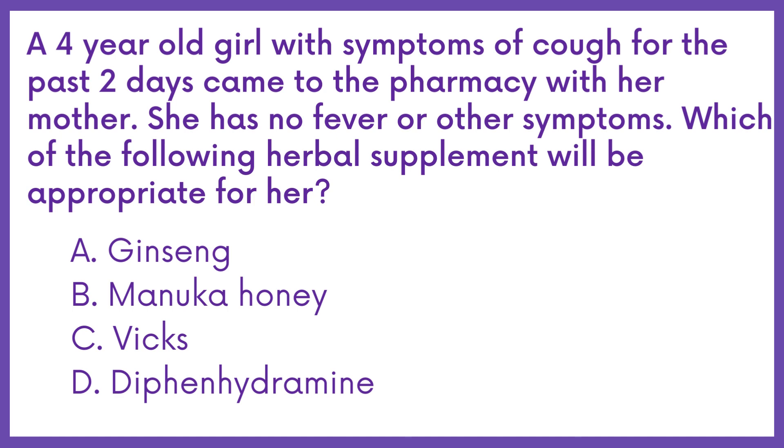Option A: Ginseng. Option B: Manuka Honey. Option C: Vix. Option D: Diphenhydramine.